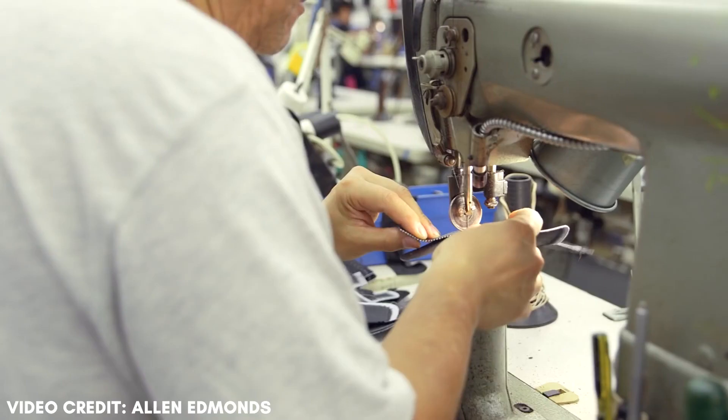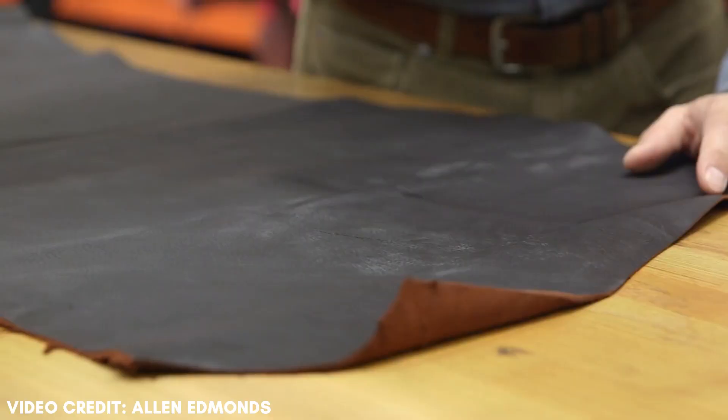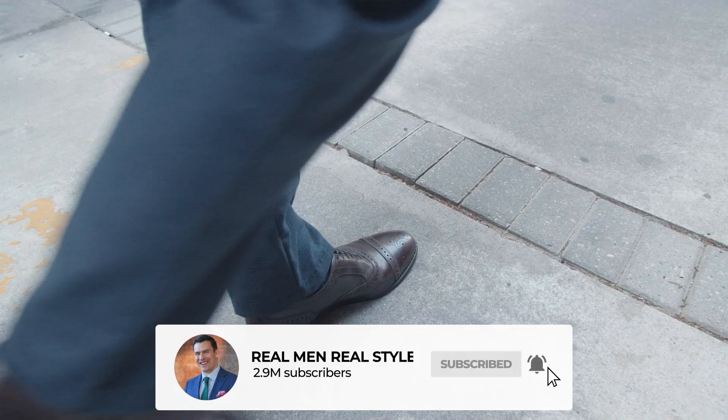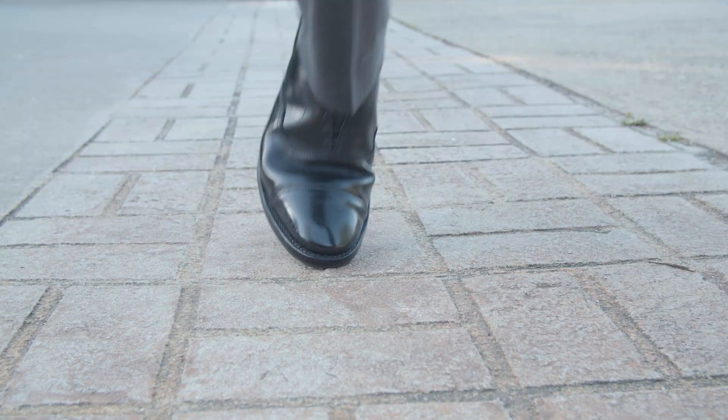First let's talk about construction quality. Allen Edmonds shoes are manufactured in the US, in Port Washington, Wisconsin. The upper is made from calfskin leather, which is strong but more flexible and smoother in texture than cowhide, and it's easier to break in. The shoes have a leather lining and a custom cork footbed, which will mold to the shape of your foot over time, making them even more comfortable. The soles are made from vegetable tanned leather, though they do offer options to add a rubber sole if you want more traction.